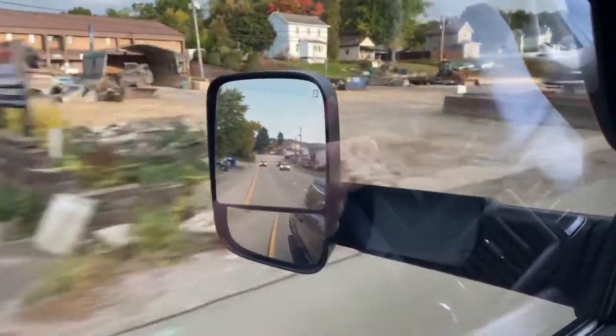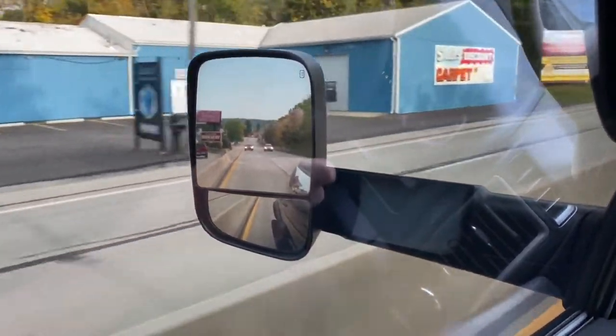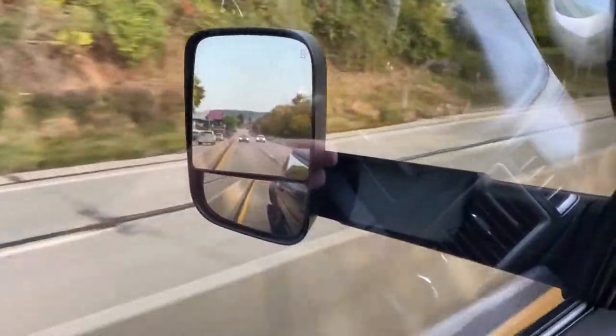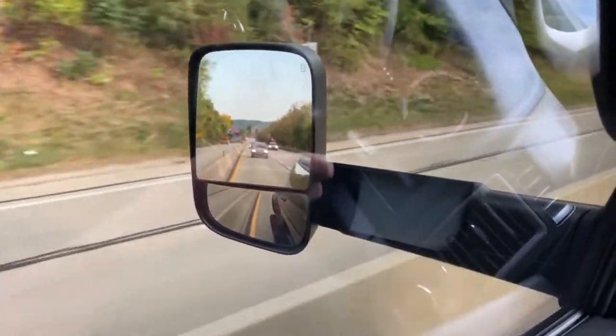You can see here as I'm looking out the mirror I have a good view of the whole road behind me. I like putting my mirrors this way so I get a better view of the road and I also get to see where my rims are in relation to the curbs and things of that nature, because I don't want to get curb rash.